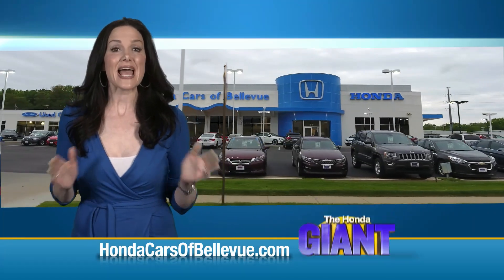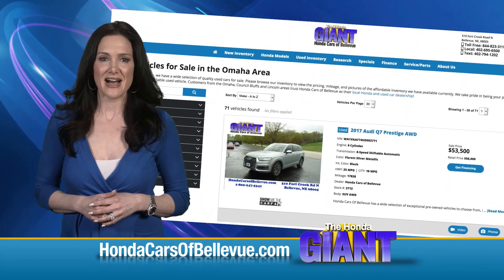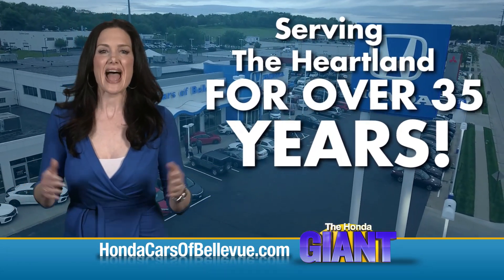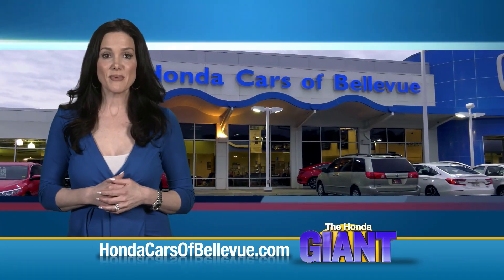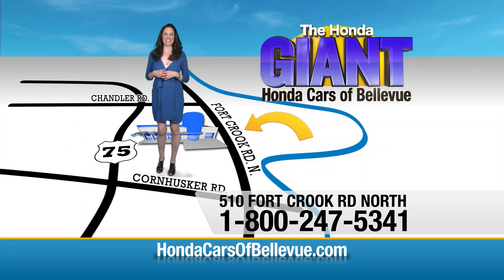Find this and many more quality pre-owned vehicles at HondaCarsOfBellevue.com. Serving the heartland for over 35 years, one happy Honda customer at a time. Honda Cars of Bellevue — one small step off Kennedy Freeway, one giant Honda savings store.